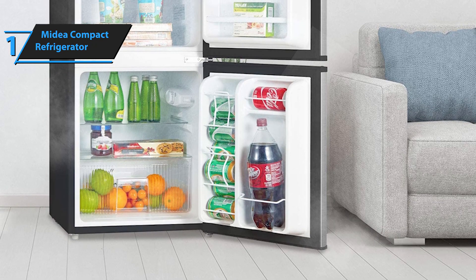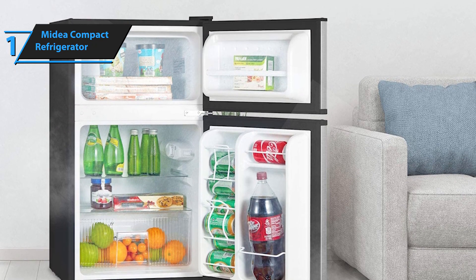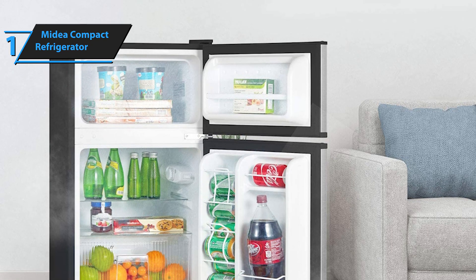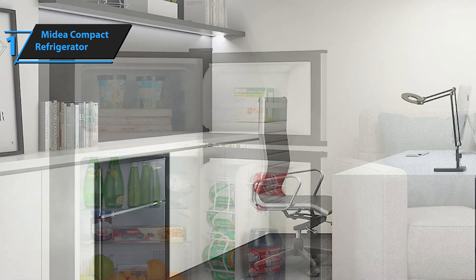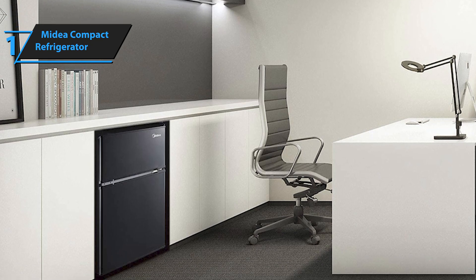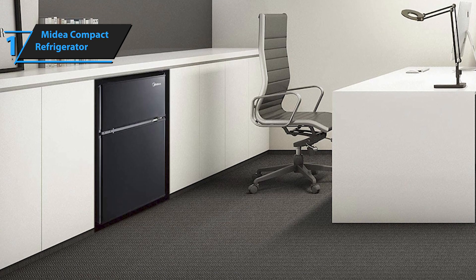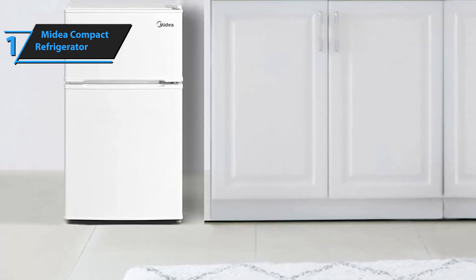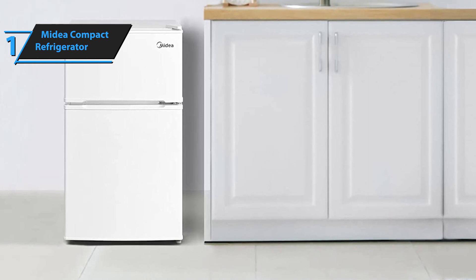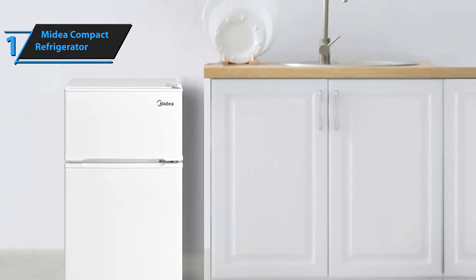A spacious drawer is ideal for keeping fruits and veggies that need longer storage. The Medea compact refrigerator offers controls and doors that are quite simple to use. We particularly liked its dispensing can rack design, which allows you to load cans from the middle as well as from the top. It operates silently, making it ideal for dorm rooms. The manufacturers have thoughtfully included several useful features in this small unit's design. As compact as it is, it still offers great storage space, even in the freezer.